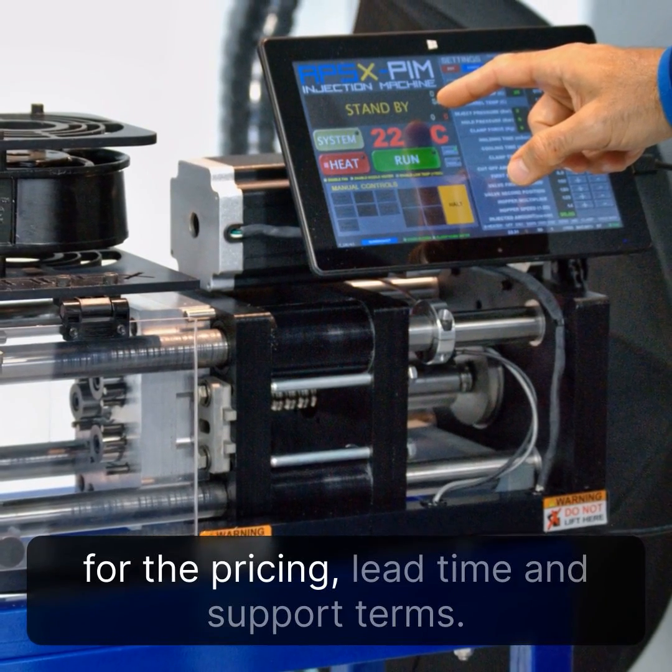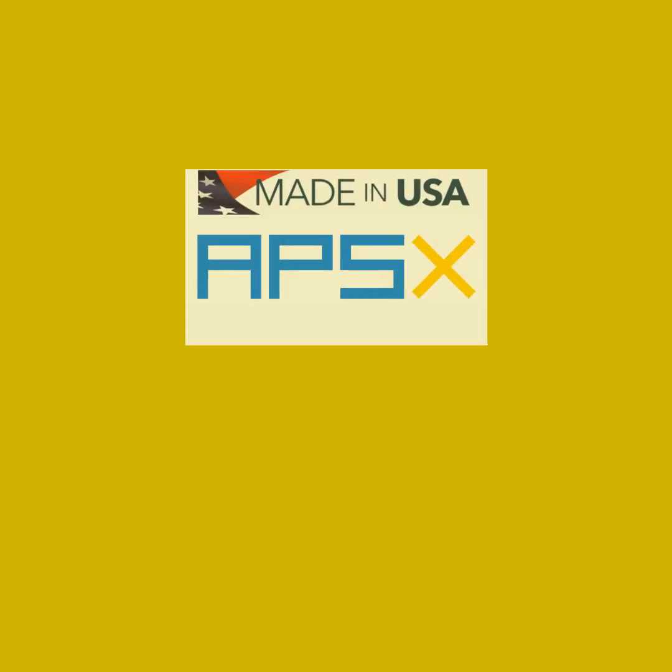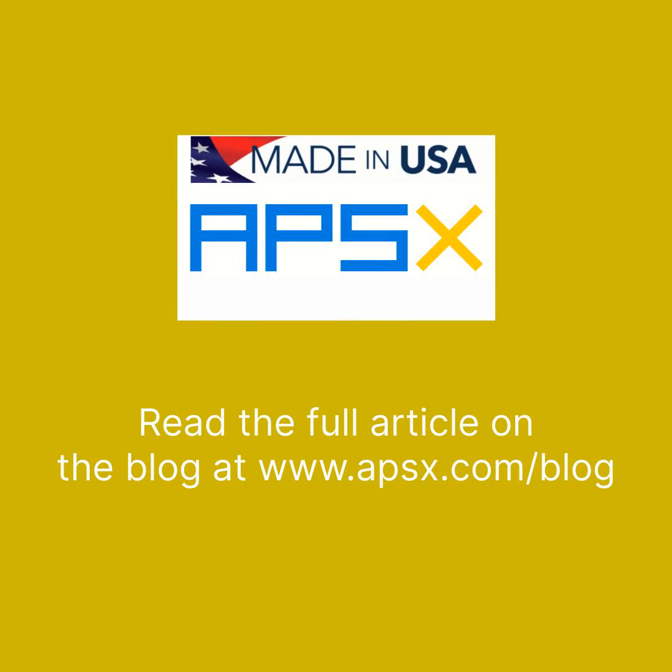When you buy a desktop machine, always ask for the pricing, lead time, and support terms. Read the full article on the blog at www.apsx.com/blog.